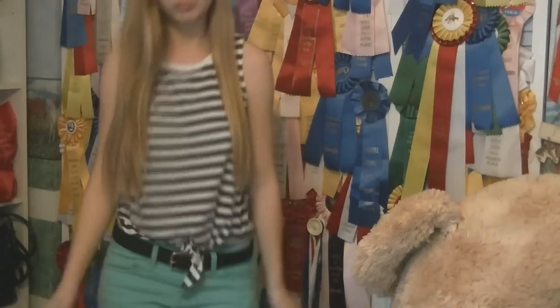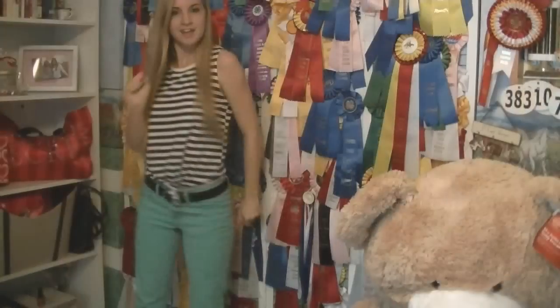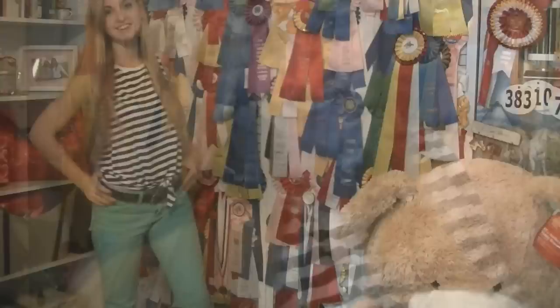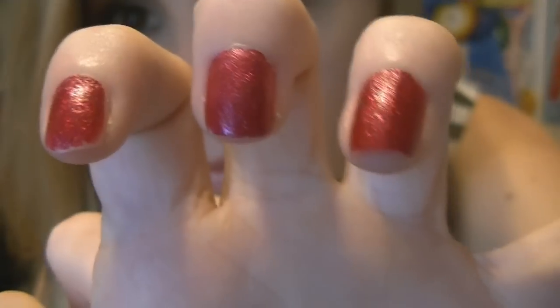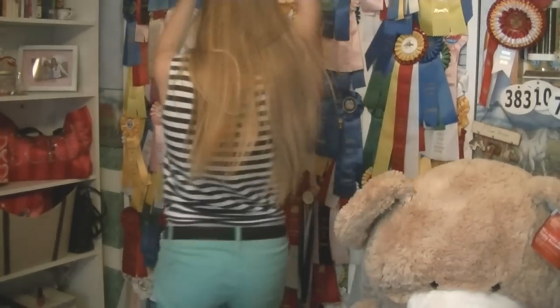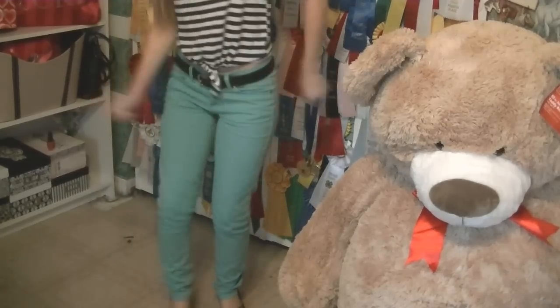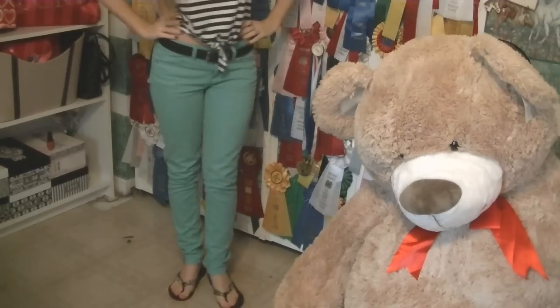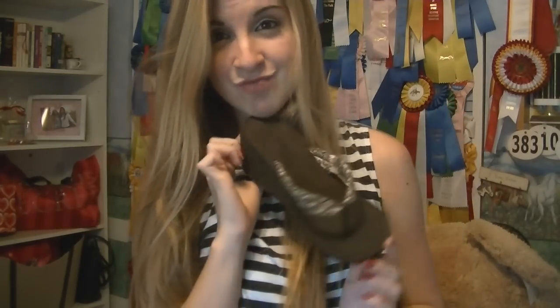Hey guys, it's that time of the year again — today is my first day back and it's Monday. I'm wearing no jewelry, my makeup is really natural with a brown smoky eye and a cranberry cheek and lips. For my top I'm wearing a striped black and white gel tee from Forever 21, my Coach belt, teal skinny jeans from 579, and my normal wedge flip flops I wear literally all the time.